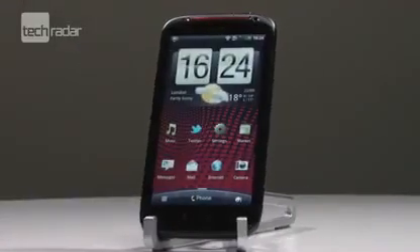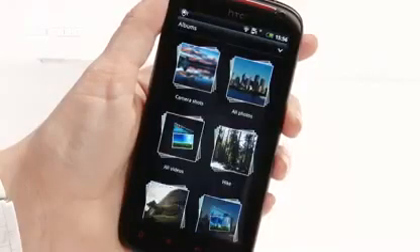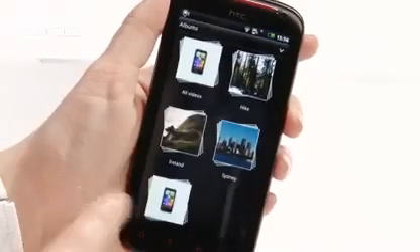The beefed up 1.5GHz dual core processor really does the phone proud. We tried to tire it out by simply loading up as many memory intensive apps as we could, but it barely stuttered at all.